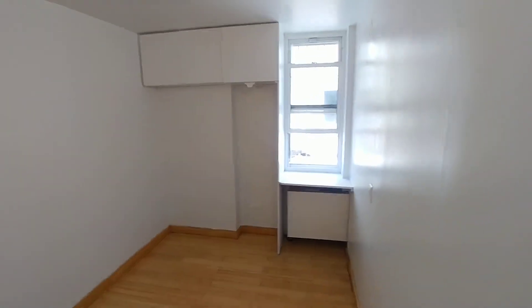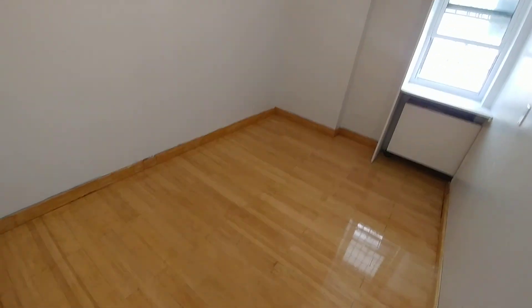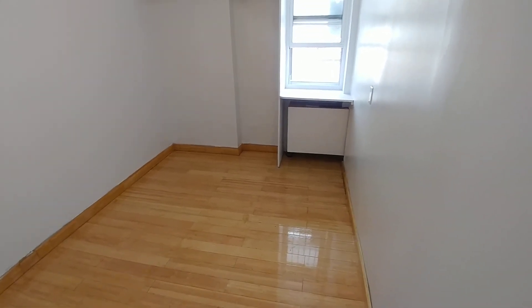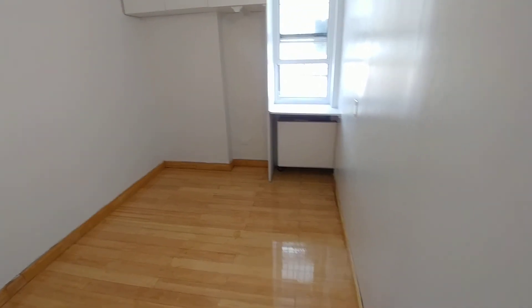Moving on to the other rooms, down the hall we come to a nine by eleven and a half bedroom with a window. It suits really a full or queen — a full bed would fit ideally.